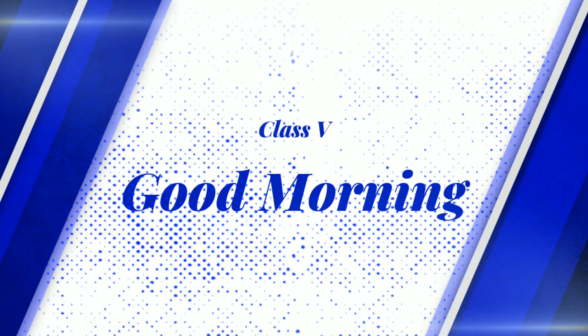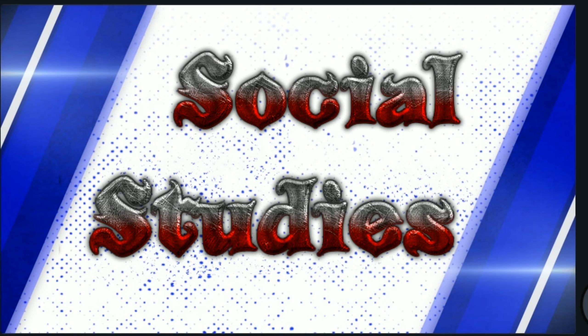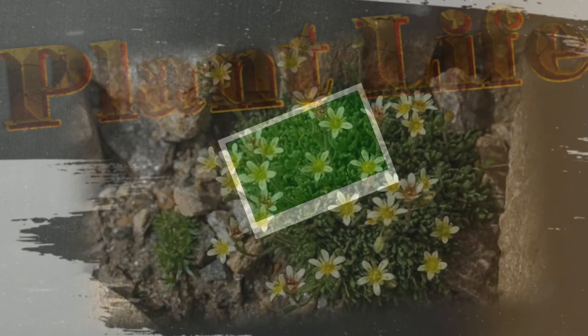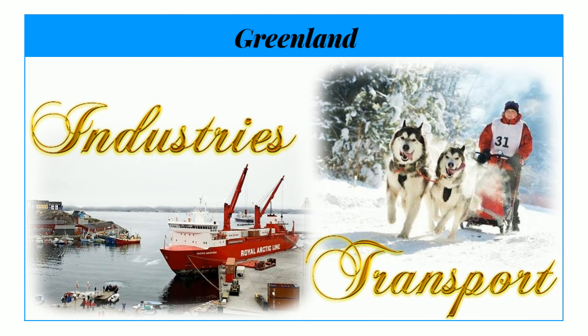Good morning everyone. I, Sumitra Nayak, welcome you to our social studies class. Our today's topic is Greenland's plant life, animal life, industries and transport. So let's begin our class with plant life.